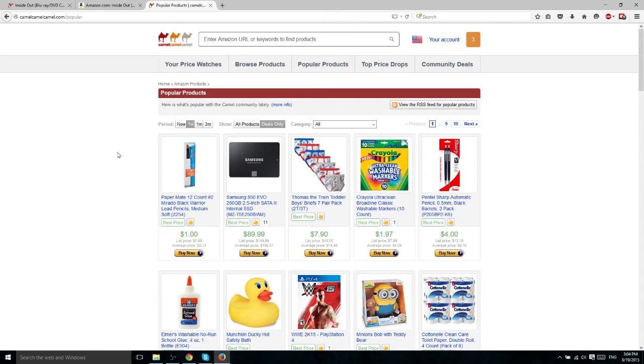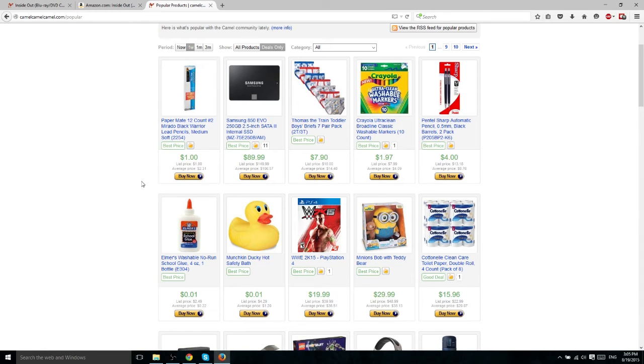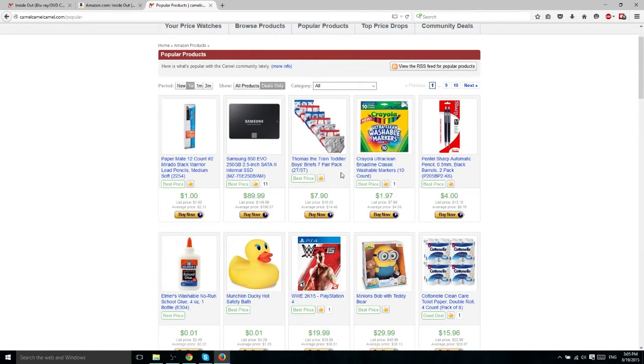Aside from tracking your own products, Camel Camel Camel also provides a lot of data on items which are popular and selling for less than they used to. This includes the Popular Products tab and Top Price Drops tab, and there's also a Community Deals tab which is very similar to Woot.com where people find the best deals. On the Popular Products tab you can see what other people are buying and looking at on Camel Camel Camel — items currently selling very well because they have a really good price at the moment.